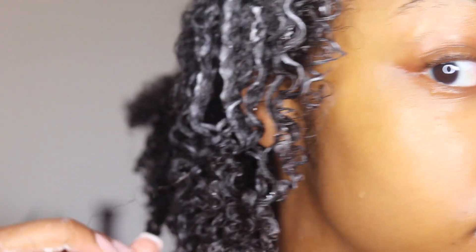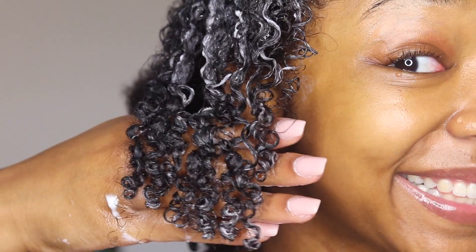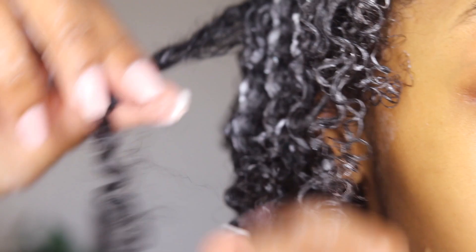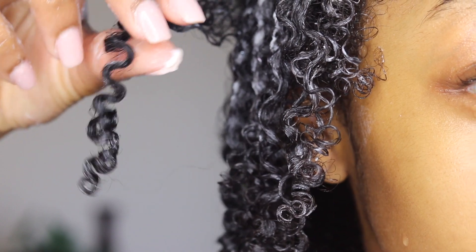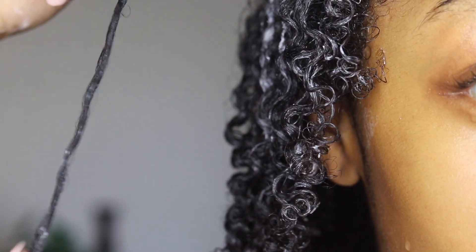Hold up now — where have you been all my life! Look y'all, do you see this definition? Look at this — bing shaboing boing! And I mean you barely see any frizz, like barely any hair out of place. I don't know how often I'm supposed to get these protein treatments but I'm about to research because — period — beautiful.